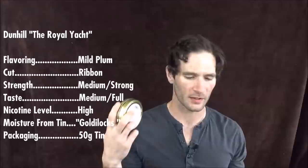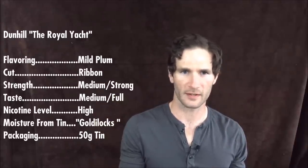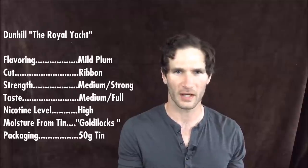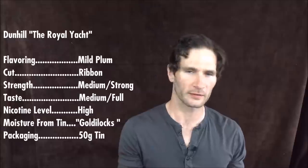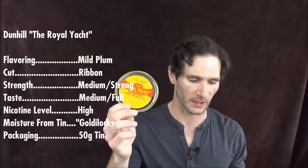The moisture from tin — this one was Goldilocks. It's been interesting because in the summer a lot of the Dunhill tins I was getting were just right with moisture content, and into the fall it seemed like a lot of them were a little bit moist, needed a little drying time. But recently the Dunhill tins I've been getting have been just perfect. So this one was no exception — Goldilocks, just right out of the tin. The packaging, as I mentioned — let me hold this up one more time — a 50-gram tin.